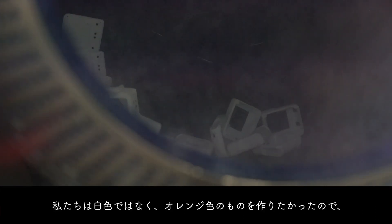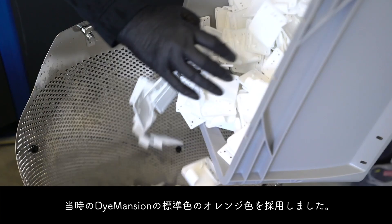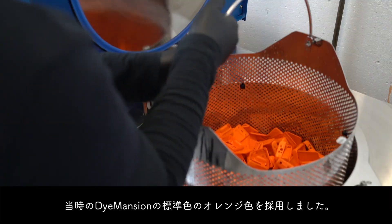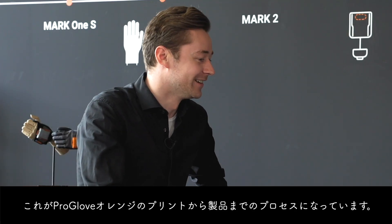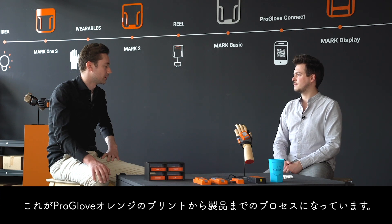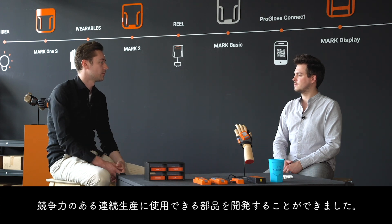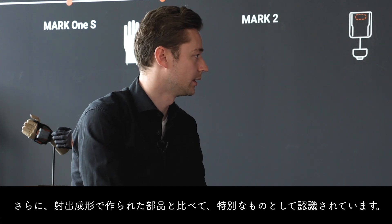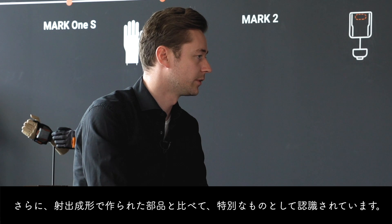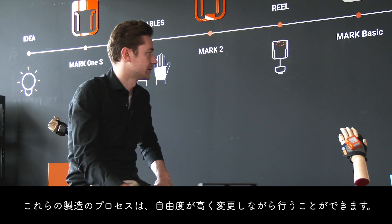White parts would have been a no-go — we wanted to have really this orange lighting signal. As far as I know, it was also the standard orange Dimension had at that time, so we just took that one, and that's our ProGlove orange now. With the print-to-product process, we also saw the development to have competitive parts and really use it for serial production. It's perceived as premium compared to some SLS parts and some injection-molded parts, and it still gives us the freedom to change things in the manufacturing process.